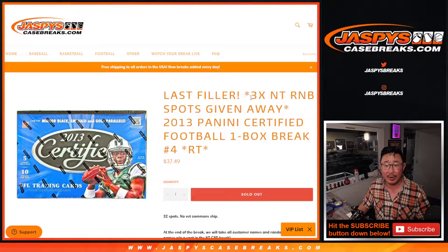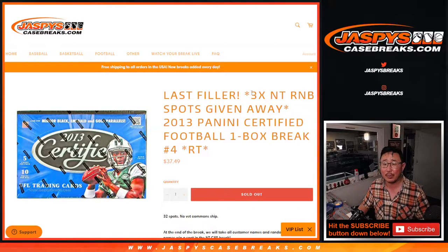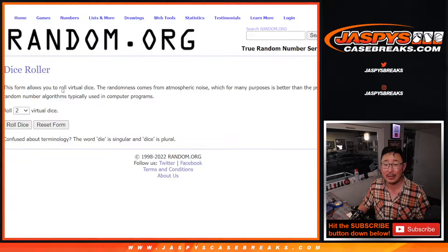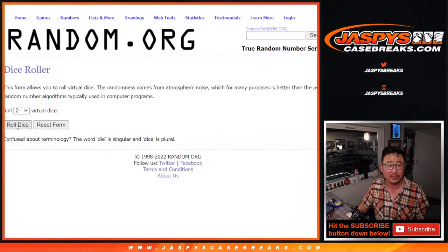At the end of the break, we'll randomize. This is the last filler we've got to do for that National Treasures Football Collegiate Break. It's a random number block break, so we're going to give away the last three spots there. I think one more full spot will sell out that break, so let's get that going as well. First we've got to do the break, then we'll do the giveaway part with a different dice roll at the end.